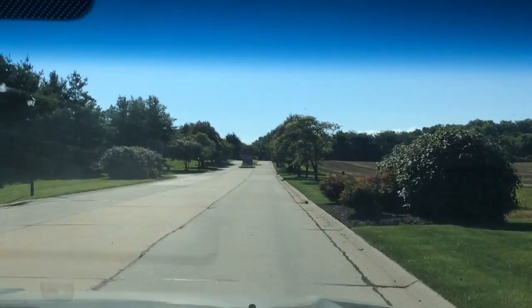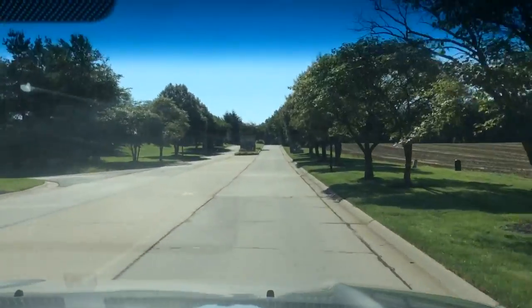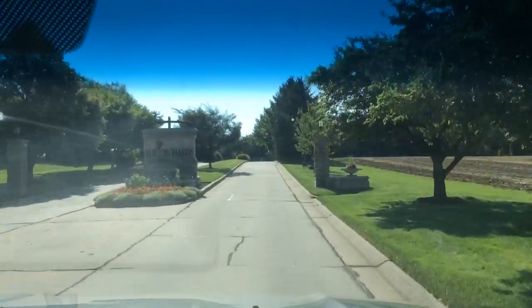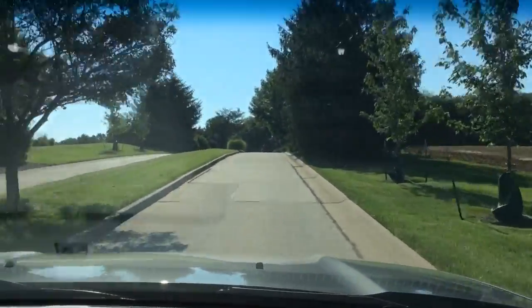Hello, this is Jeff Melinder with RE-MAX Preferred. Today we're taking a drive to a wonderful new listing that's new on the market at 1617 10th Fairway Court in the Orchards neighborhood in Belleville, Illinois.